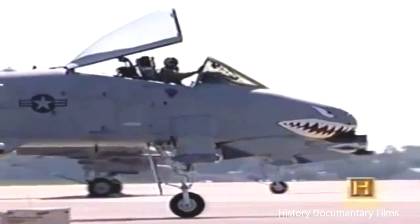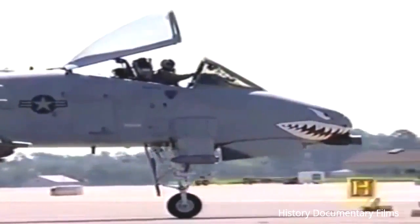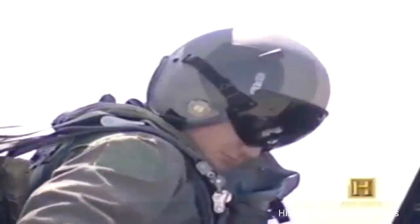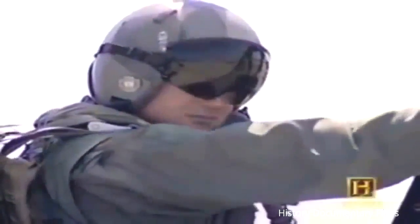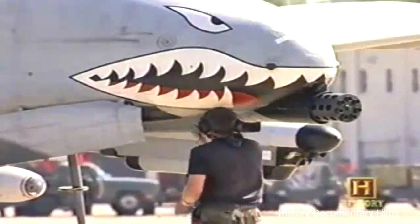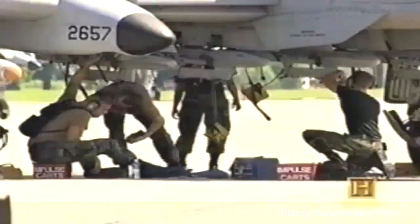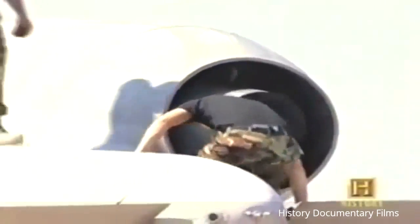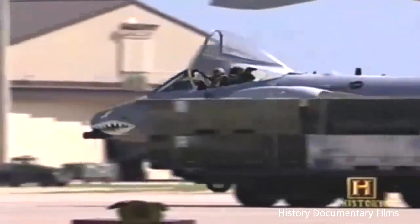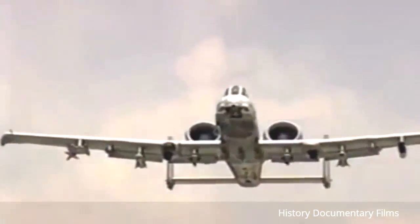The A-10 fills a specific niche and does it really well. Able to keep flying with battle damage that would cripple many other designs, and lethal to any armored vehicle in service, the humble Warthog of the 1970s has come to rule supreme over the digital battlefields of the 21st century. Due to remain in service until at least 2025, the A-10 Warthog has proven itself to be one of the most effective aircraft ever flown in the US Air Force — a legend to those who have flown it. She's not the sleekest piece of machinery ever designed, but she got the job done.